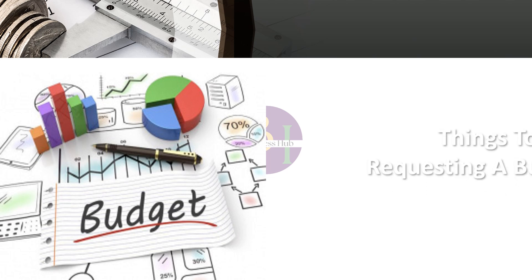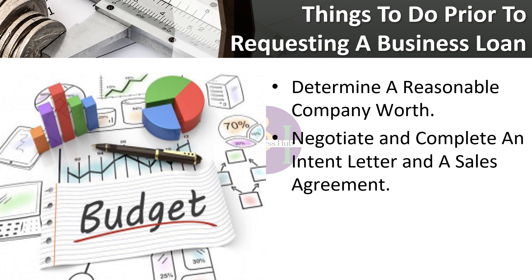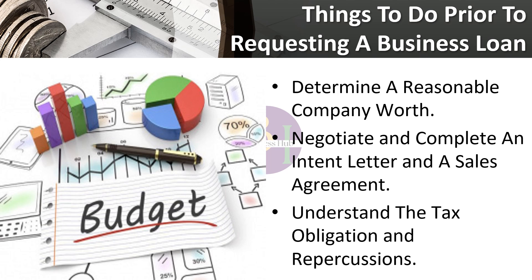Things to do prior to requesting a business loan. Prior to submitting a loan application, it is necessary to gather some essential information. Many of the details you need will require the seller's participation. The Small Business Administration suggests consulting with an accountant and an attorney for assistance with the sales process. Together, they may assist you in determining a reasonable company worth, negotiating and completing an intent letter and a sales agreement, and understanding the tax obligations and repercussions.